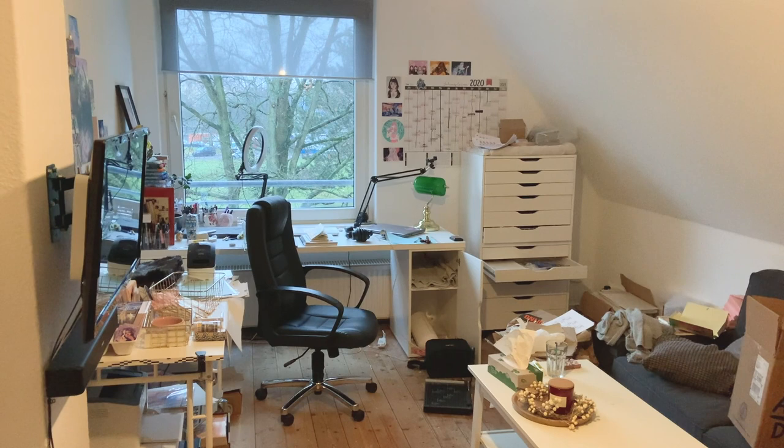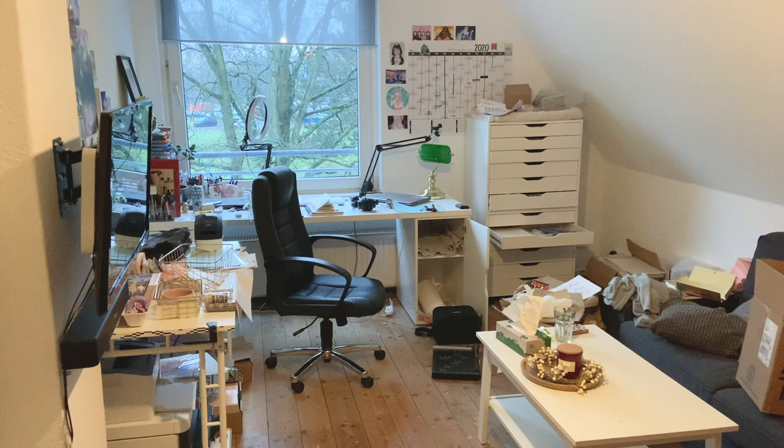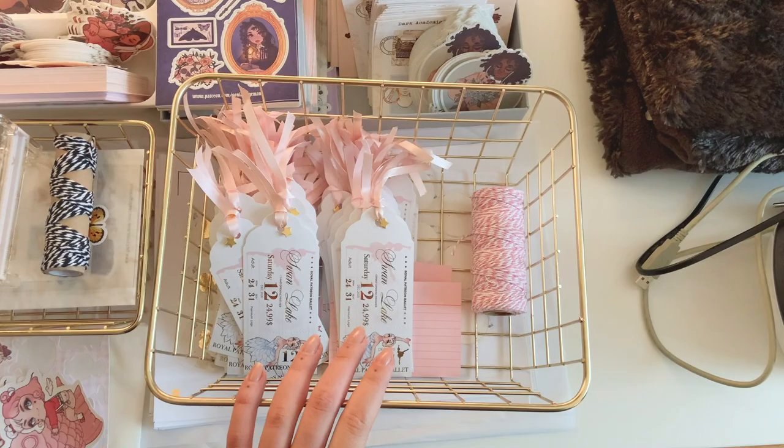Hi everyone and welcome back to another vlog. This is what the studio looks like right now — a lot of stuff arrived yesterday, a lot of parcels, and I made a bunch of the tickets so it's a mess. But we're going to clean that up first thing right now, so this is the before, and after that I can finally show you everything that has arrived.